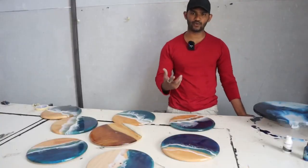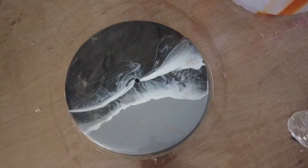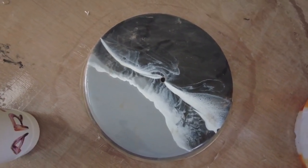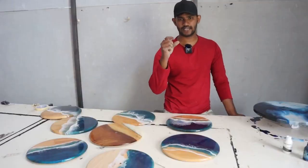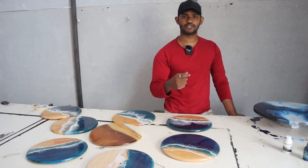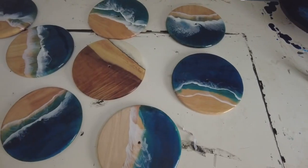We do ceilings in the hallway and natural-feel wall panels. We also do wash basins and many gift items — names, flowers, real flowers, keychains, necklaces, earrings. We have many gift items in epoxy.